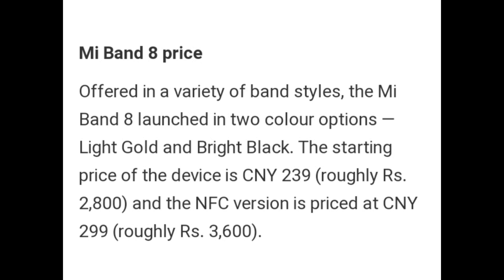Mi Band 8 is launched in two color options: light gold and bright black. The starting price of the device is CNY 239, roughly Rs. 1800. The NFC version is priced at CNY 299, roughly Rs. 3600.